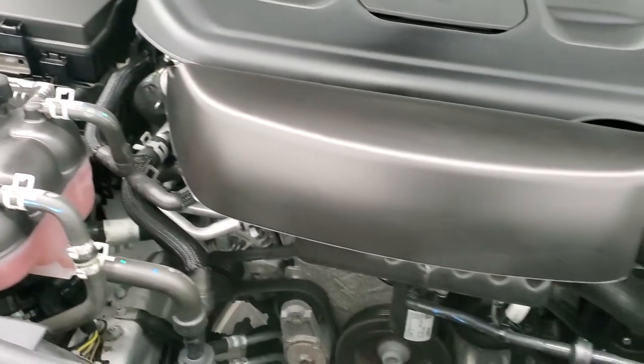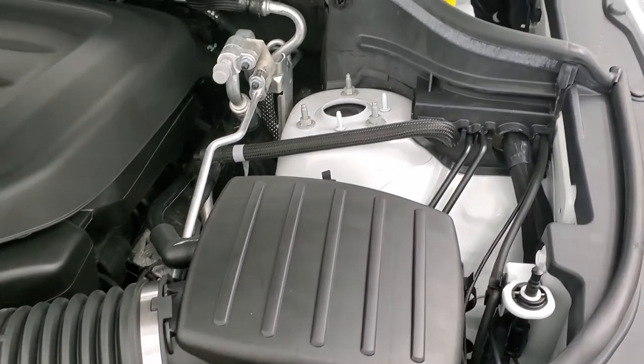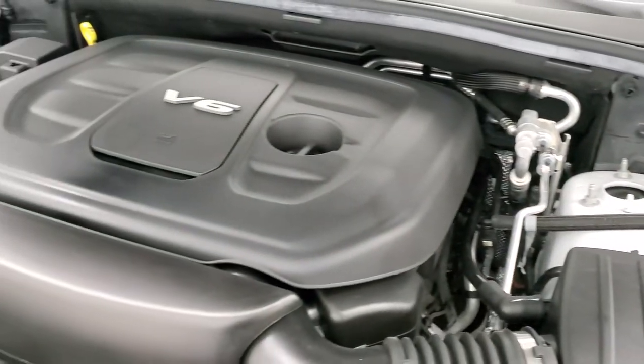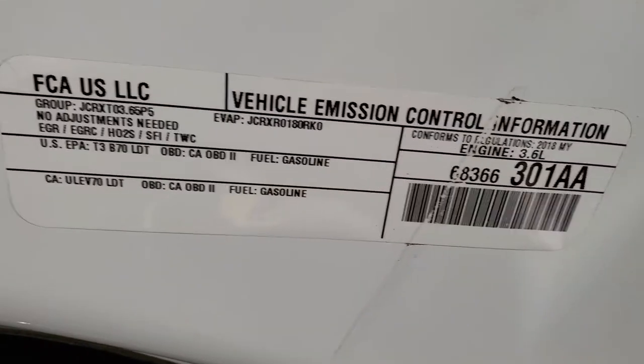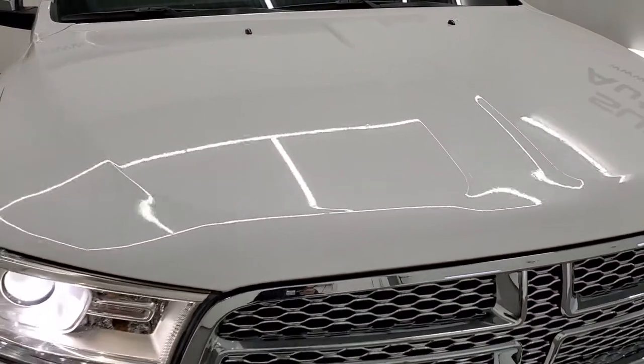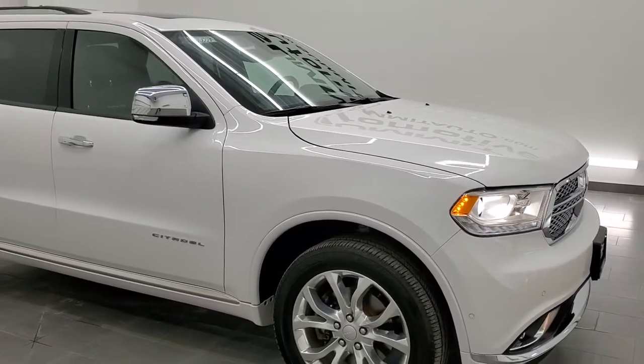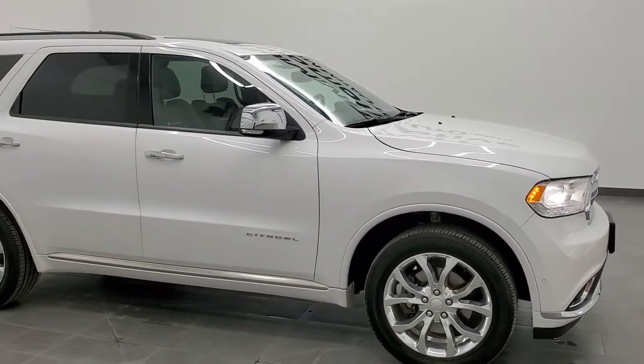Once again, this Durango has been fully safetied and inspected by our service shop. It has a fresh oil and filter change, all the fluids have been checked and topped off, and this Durango is 100% ready to go. There's your emissions sticker. I would highly recommend this vehicle from a quality and condition standpoint — it is a one-owner, clean title history vehicle.